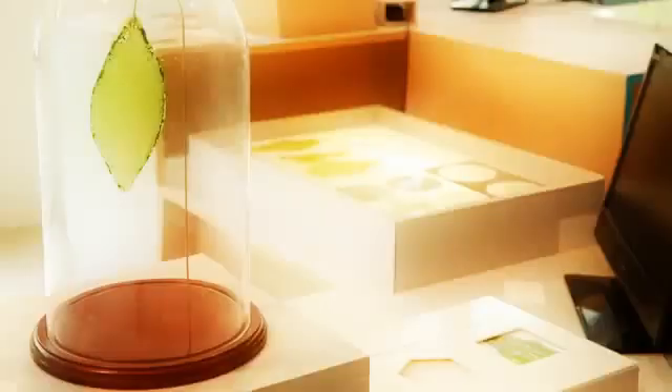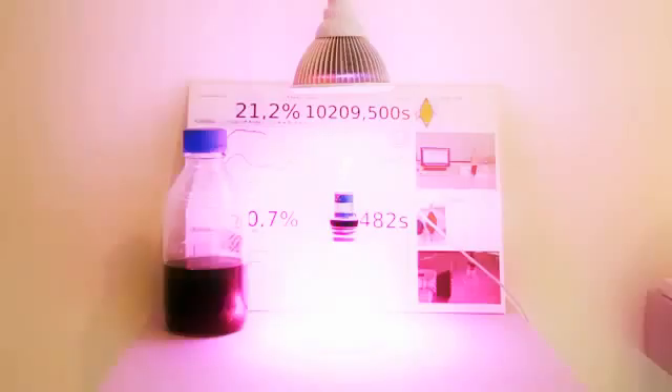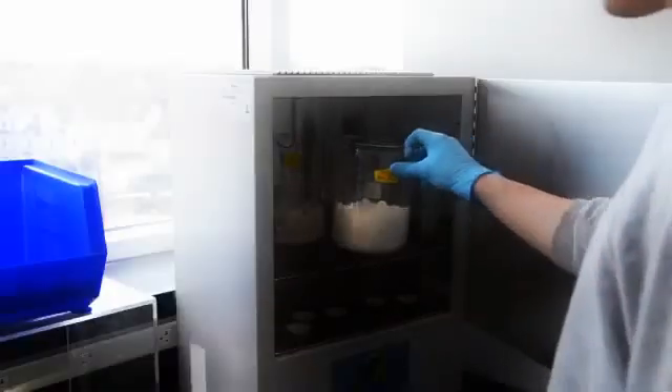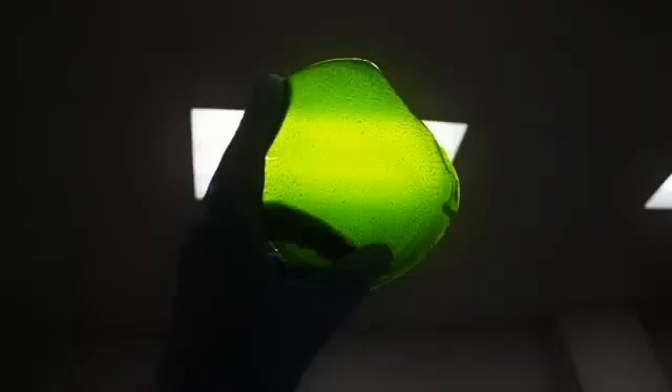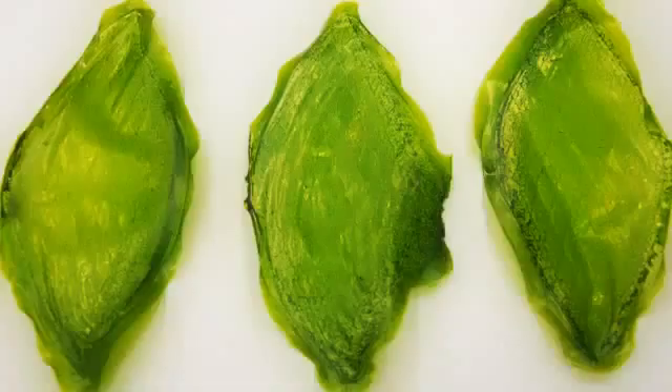It is a material that uses photosynthesis to absorb CO2 and transform this using light into oxygen. Thanks to a material extracted directly from the fibers of silk, which has an amazing property of stabilizing organelles or organic molecules inside its own matrix. I extracted chloroplasts from plant cells and placed them inside this silk material.